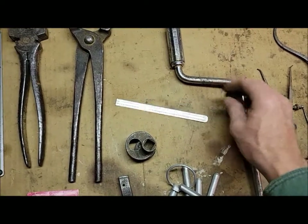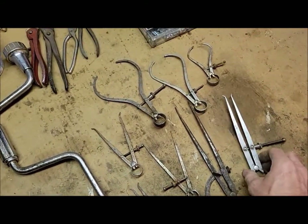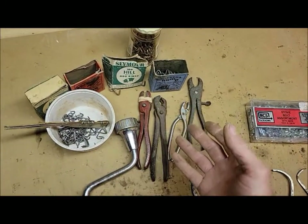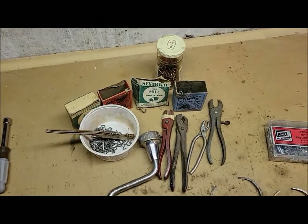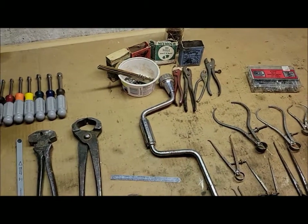A nice little scale, a speed wrench, a whole selection of calipers and dividers, a little nut and bolt bin. A lifetime supply of hog ring pliers and hog rings - kind of picked them up just because we didn't have any. I don't know if we'll ever use them, but sometimes it's nice just to have a selection of stuff on hand.